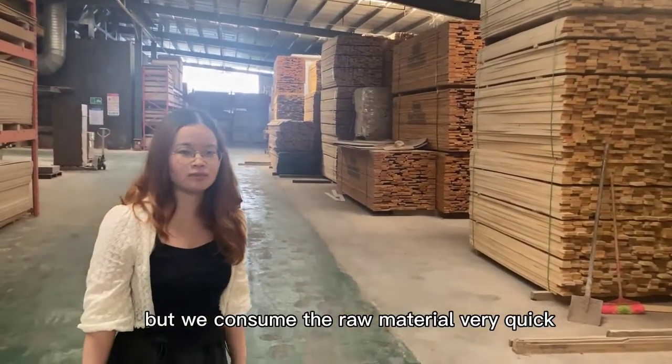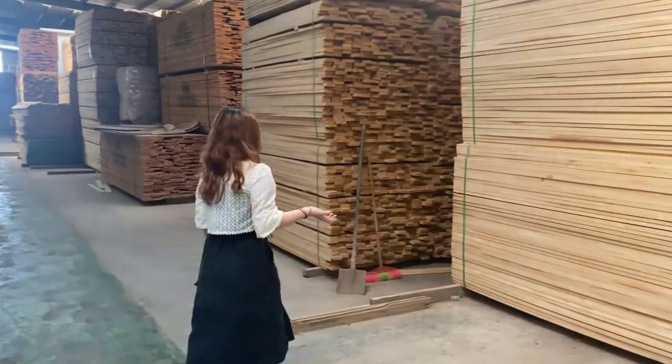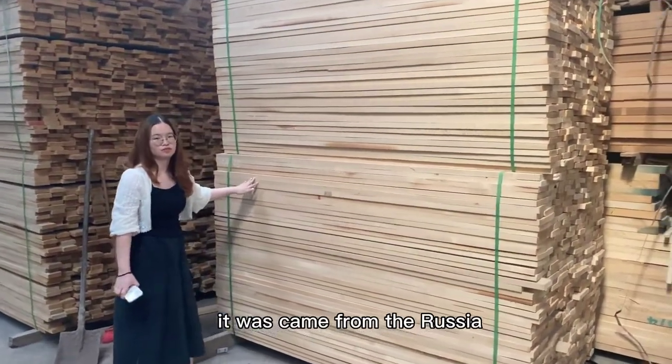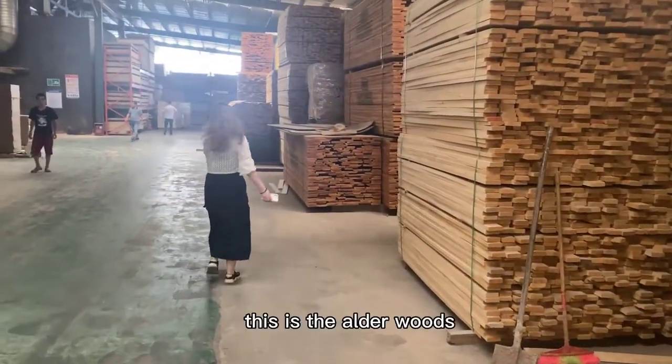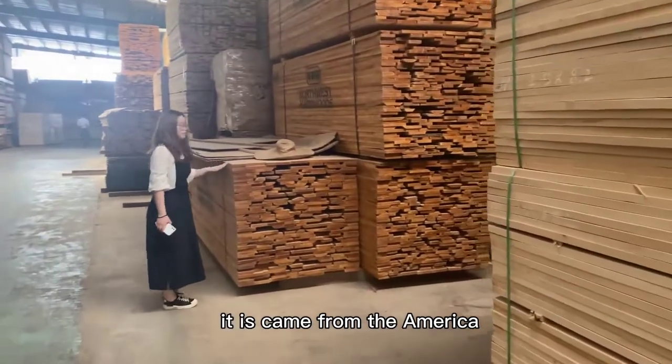We can show the raw material very quickly. Look at this — this is the fir wood. It came from Russia. And come this way — this is the elder wood. It came from America.